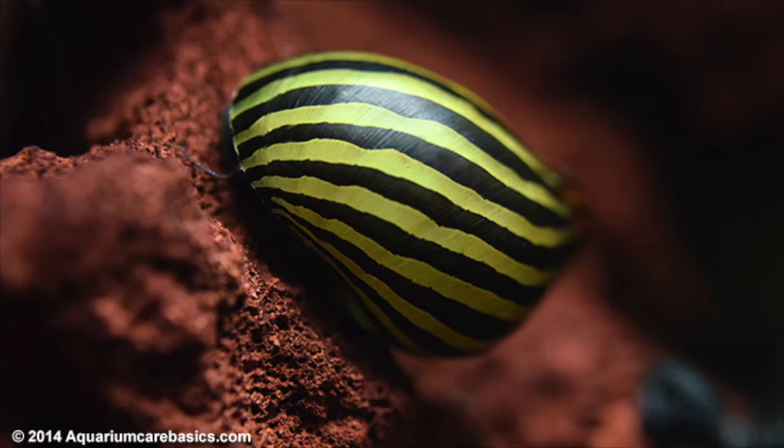But my number one favorite cleanup crew member is a nerite snail — well, actually I like snails in general. Even pest snails will help clean up your algae and are beneficial for your tank. If your tank is completely overrun by snails, it's probably because you're over-feeding. But I really like snails because they can get into little crevices on the glass that some of these other cleanup crew members just aren't adequate at reaching.